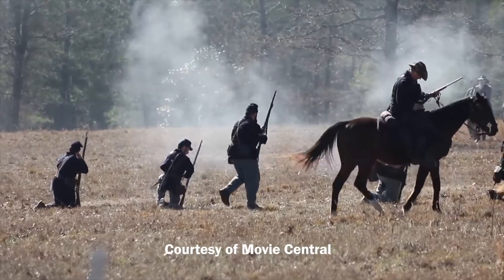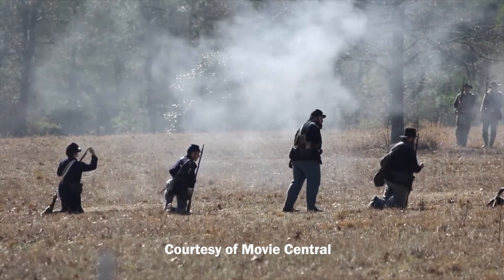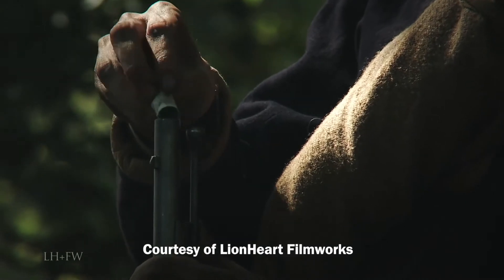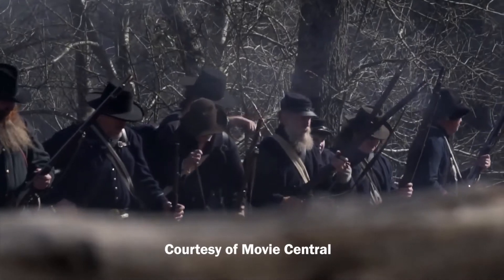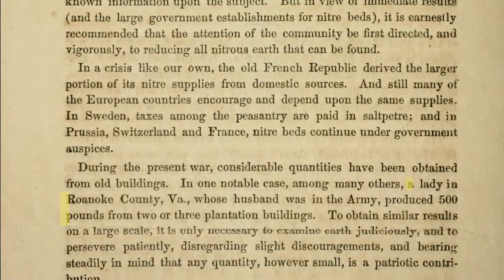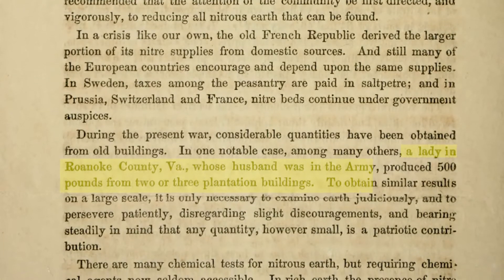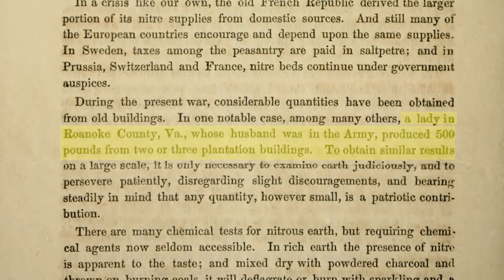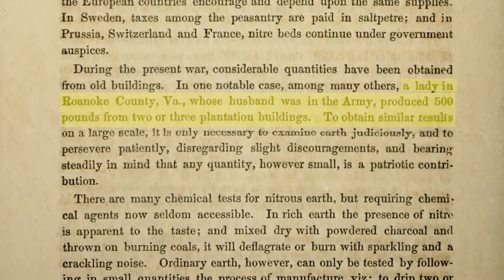The solution was to extract potassium nitrate from everything that had any of it. They would try to get it from soil, tobacco, caves, and just about everything with any meaningful amount — and also feces, but not quite yet. In some cases, a great deal could be found in strange places. One lady, according to a Confederate pamphlet, found 500 pounds in two or three buildings. This pamphlet also gave instructions on how to collect potassium nitrate from various sources.